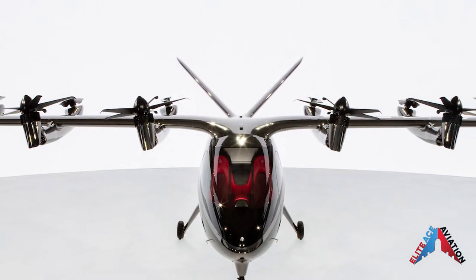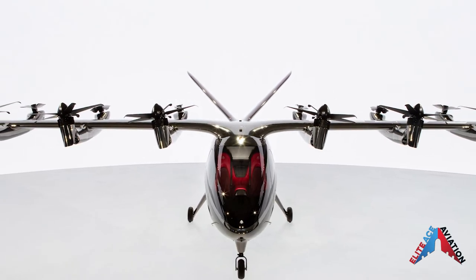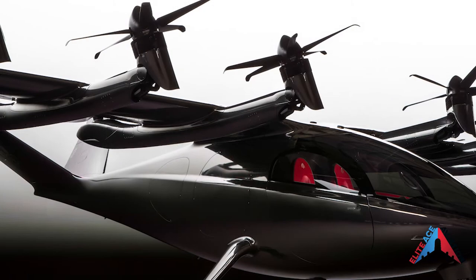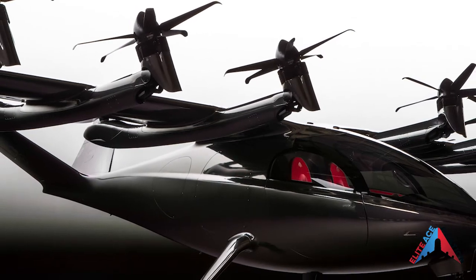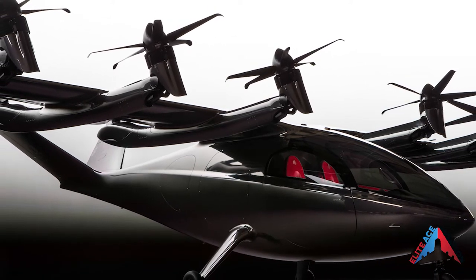Archer says initially they plan to focus on dense markets with heavy traffic congestion. Their long-term plans will be to expand their reach, developing a unique air taxi transportation network. Aircraft production is set for 2023 and the company plans for their first commercial flights to start in 2024.